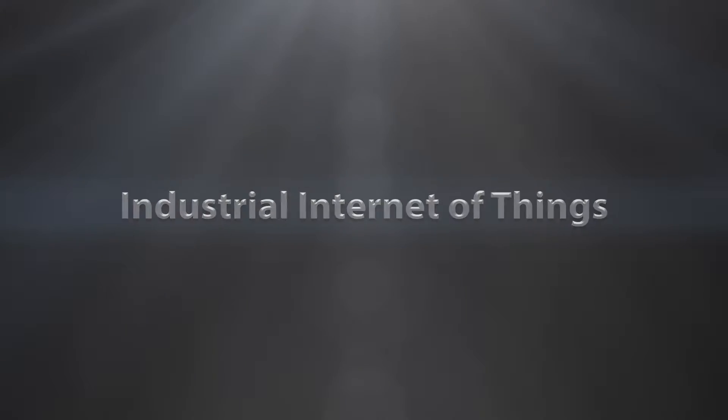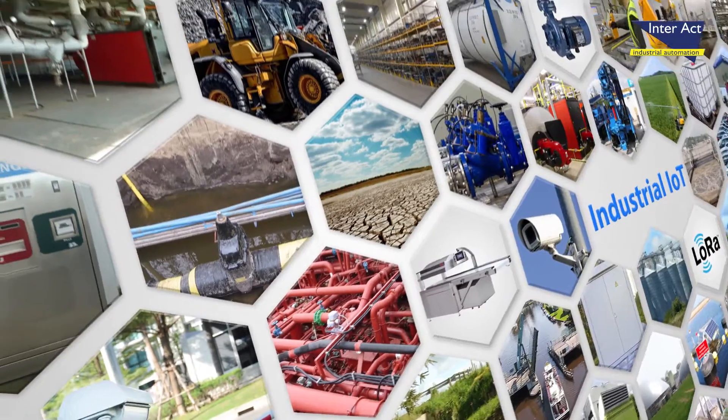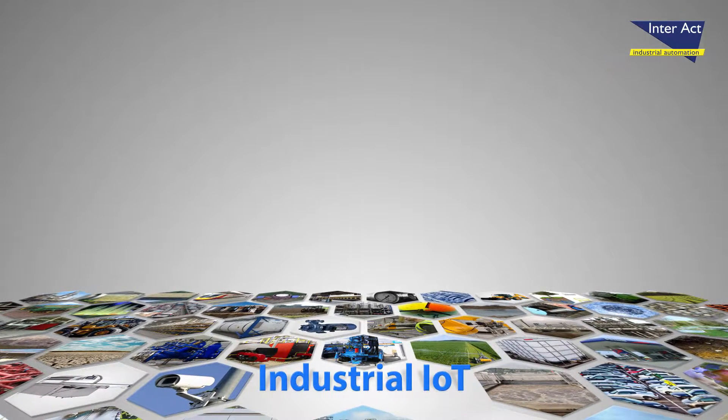Industrial Internet of Things. Interact has technology to realize Internet of Things and Industry 4.0. About any installation, system, meter or sensor can be connected to the cloud.